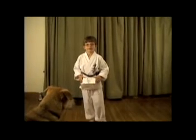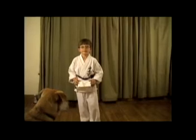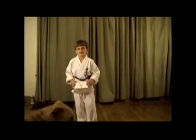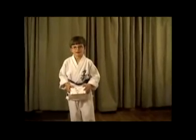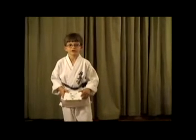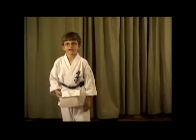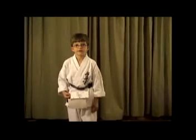Some people that like my Kata Belt are my sister, my dad — who also does karate — and my sensei. A sensei is a teacher, and if your teacher likes your invention, it must be pretty good. So that's why I think my invention is good.